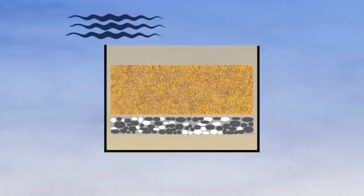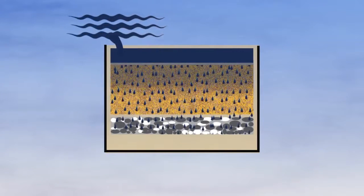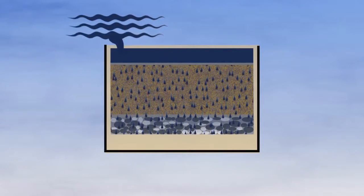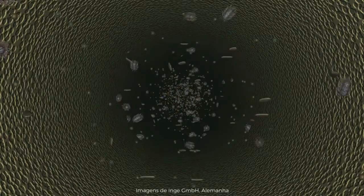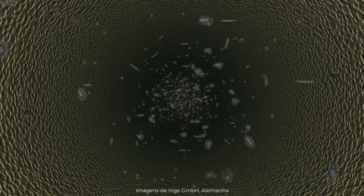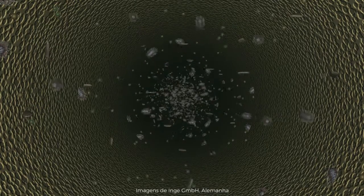Sand filtration has been around for over 150 years, yet sand and gravel do not provide a reliably secure barrier. That level of protection requires a filter with holes that are too small for suspended solids, viruses and bacteria. In other words, it requires ultra-filtration.